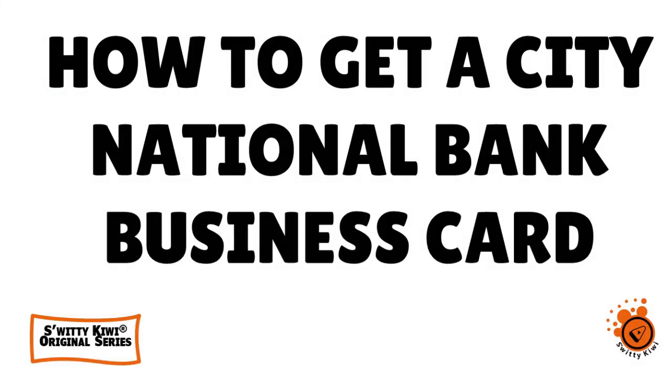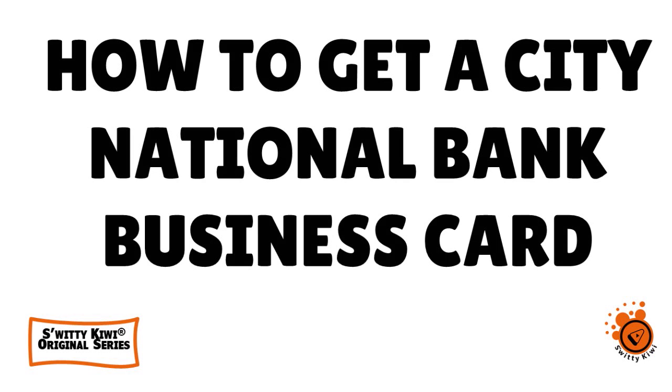Welcome back folks to another edition of the awesome City Kiwi Show. I want to speak to you about how to get approved for a high-limit City National Bank business credit card with EIN only and bad or fair credit.